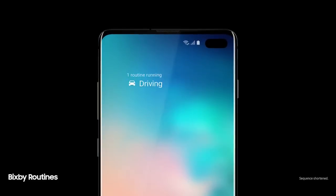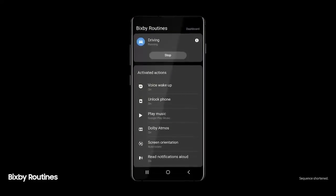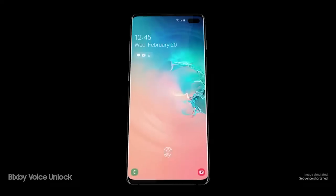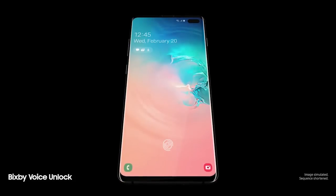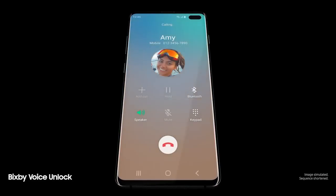Next-generation intelligence adapts to you, learning your habits to automatically perform common tasks. And a smarter Bixby now recognizes you. "Hi Bixby, call Amy." So you can unlock with just your voice.